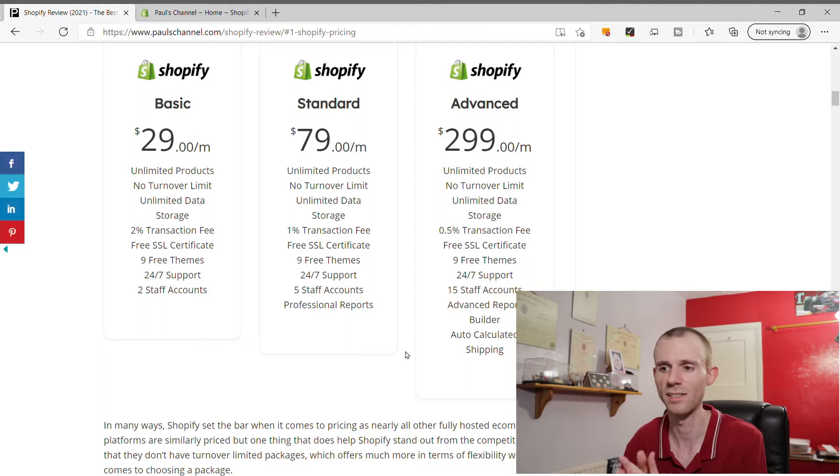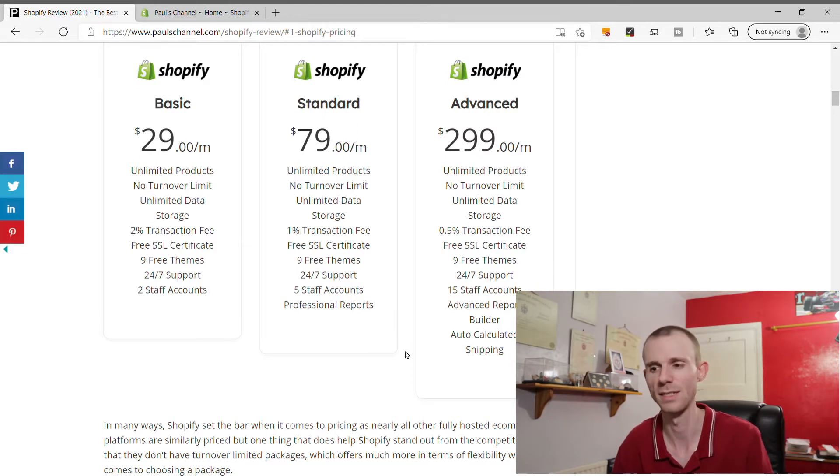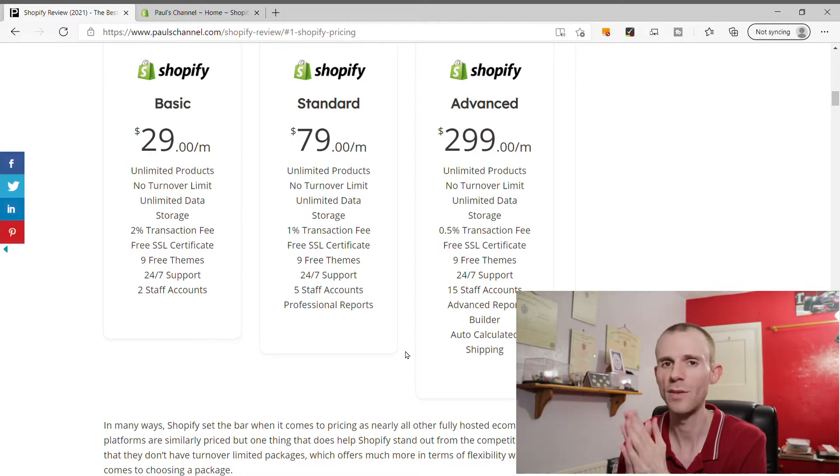In terms of pricing, it's very much industry standard - and I think Shopify pretty much set the industry standard. The two lower packages are very reasonably priced at $29 and $79. The Advanced does seem a little expensive at $299, but it could potentially be saving you a lot of money if you're doing lots of transactions outside of the Shopify Payments gateway. Shopify also offers a 14-day free trial so you can try the platform out before committing to a paid plan.